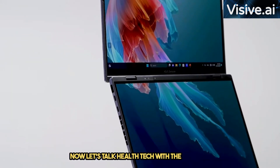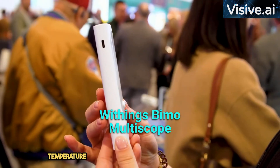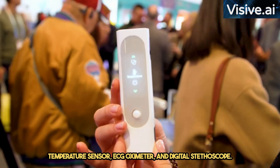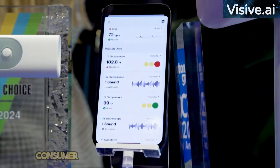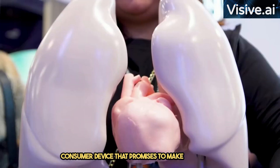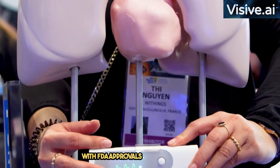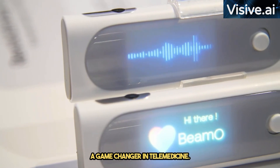Now, let's talk health tech with the Withings BIMO Multiscope, a versatile device combining a body temperature sensor, ECG, oximeter, and digital stethoscope. Priced at $250, it's a surprisingly lightweight consumer device that promises to make collecting basic health metrics at home a breeze. With FDA approvals in the pipeline, the BIMO is not just versatile but potentially a game-changer in telemedicine.